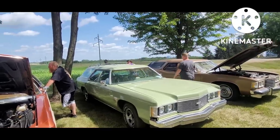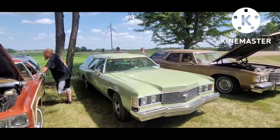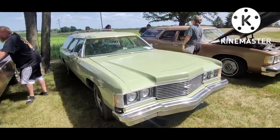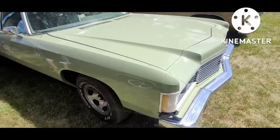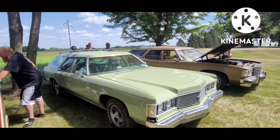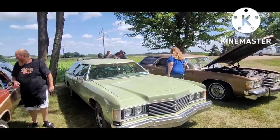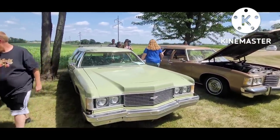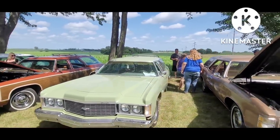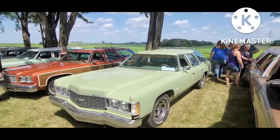We've got the '74 Impala - just a decent old survivor car. Some people kind of love this color and some people hate it. To me it's just kind of odd - it's the color that's not really a color. It's not mint green, it's not yellow, it's not gray. It's just that color you have to see in person to really grasp what it is.